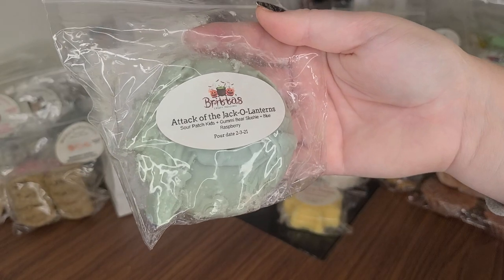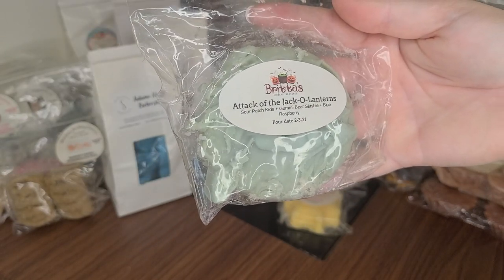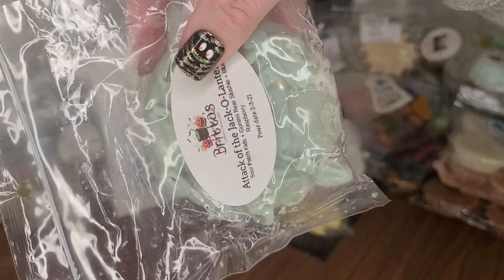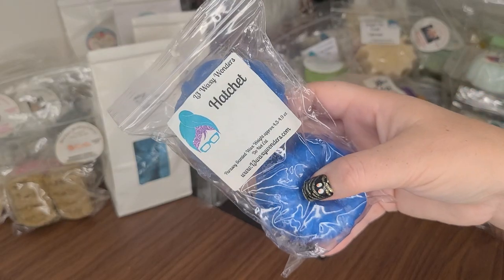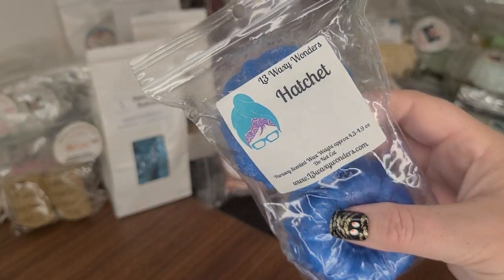Brita's Attack of the Jack-O-Lanterns — I think I got this from my friend Danny. Sour Patch Kids, Gummy Bear Slushy, Blue Raspberry. And it has like a witch riding a broom — it's hard to see but that's a cute shape. Hatchet — one of my all-time favorite scents from L3 in some bunts. It's like a fruity, fresh scent — it's killing me that I can't remember. If I remember, I'll put it on the screen.